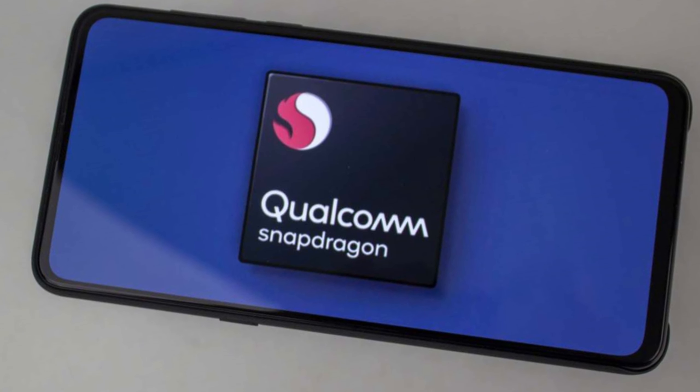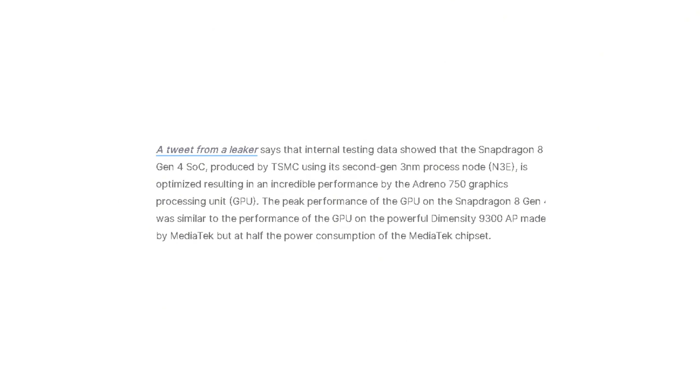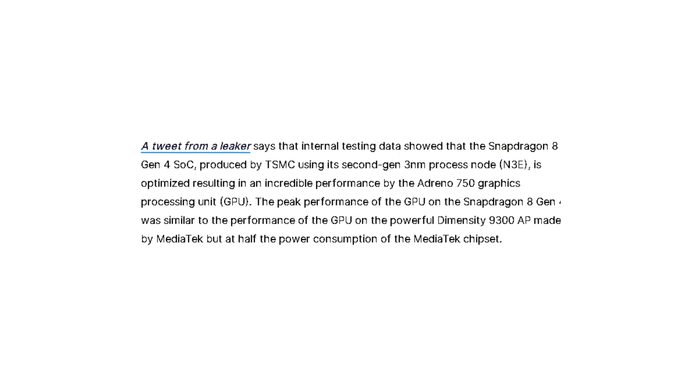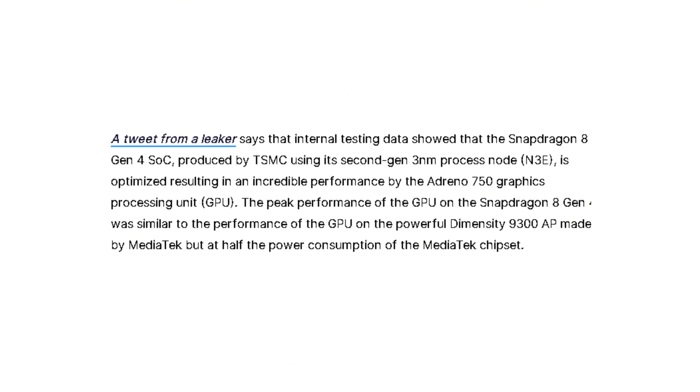However, there's a surprising twist. Qualcomm seems to be shifting its focus. According to a reliable leaker, the Snapdragon 8 Gen 4, fabricated using TSMC's cutting-edge 3nm process, is delivering exceptional GPU performance.